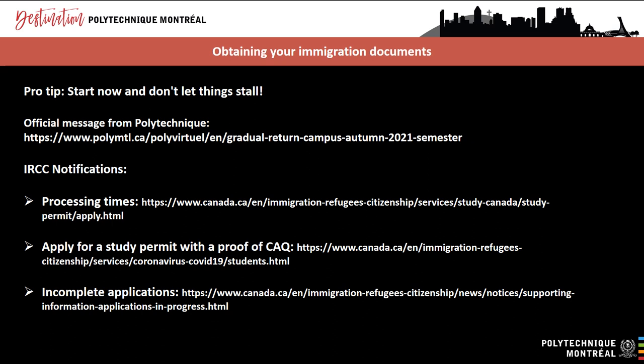IRCC issued the following notices. On April 27th, 2021, IRCC posted a notice on its website stating that all complete study permit applications submitted online by May 15, 2021 would be processed by August 6th. Complete applications submitted after May 15, 2021 will be processed as quickly as possible. That is why it's so important to get started now and make sure you submit a complete application as soon as you can. IRCC confirmed that students can submit a study permit application with proof they have applied for a Quebec acceptance certificate called CAQ.